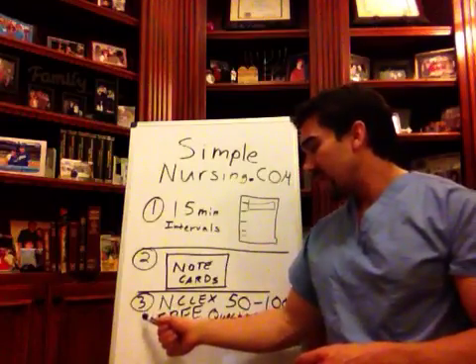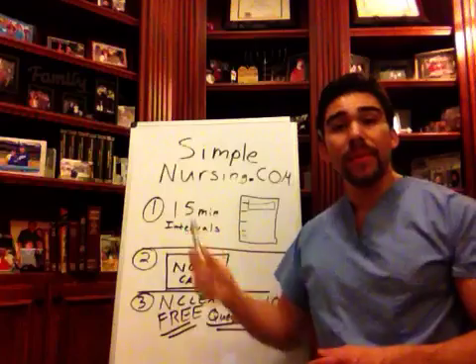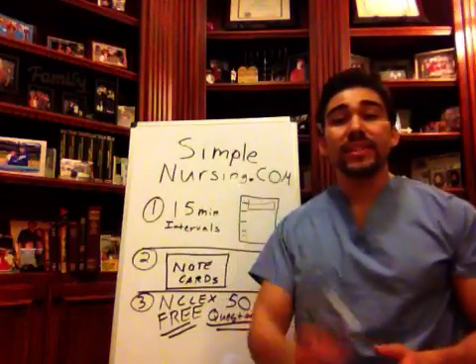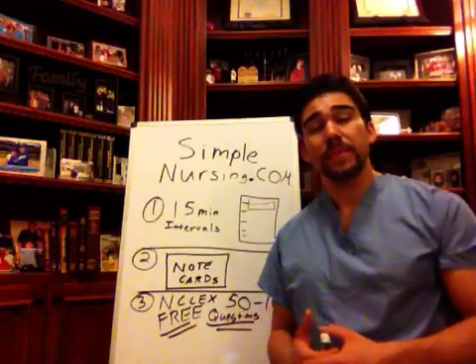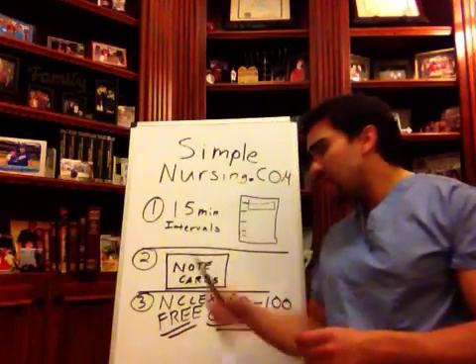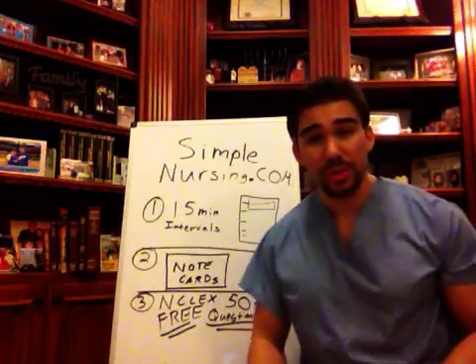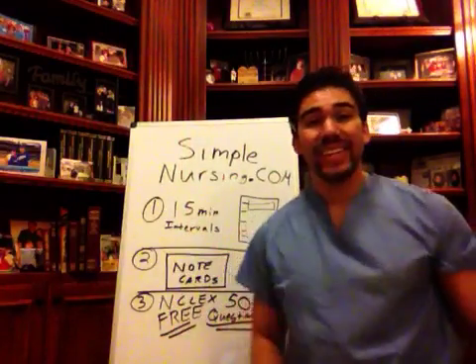So guys, NCLEX free questions — we have them at simplenursing.com. We have an all-access pass to get as many questions as you like. We'll give you the link to the website, so become a member at Simple Nursing. Hopefully these three steps helped you become a better student and cut your study time. Thanks so much for watching, guys.